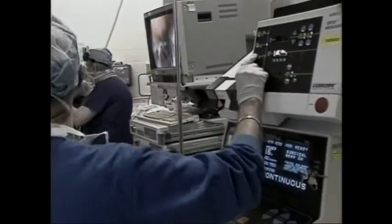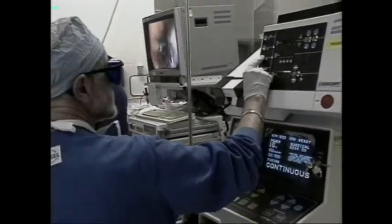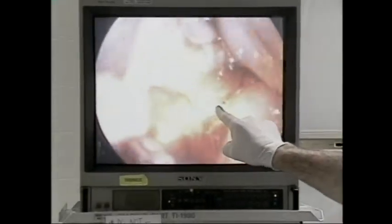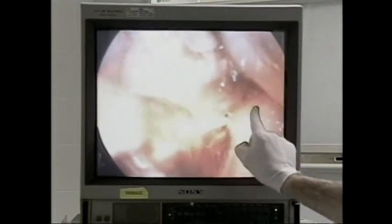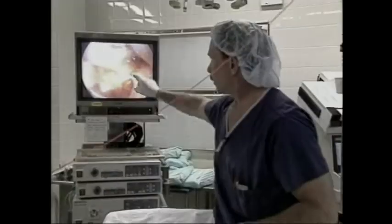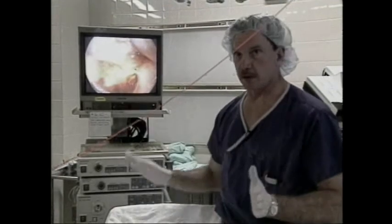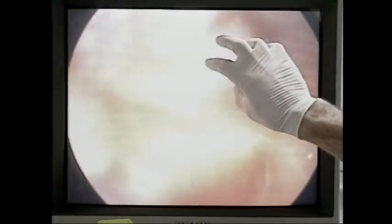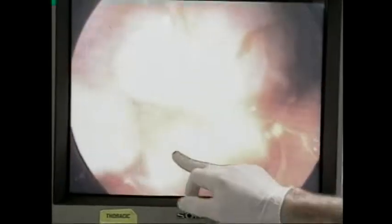I'm going to deliver 400 joules here. That's a fairly high dose because this is a bulky tumor. This is the probe delivering the light, and these are some of the tumor nodules — this will literally melt all these away. They'll be gone in 48 hours. We're activating the drug right now with this light and this tissue is already starting to die. In a few minutes, this will begin to turn purple.